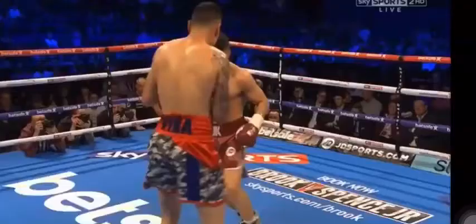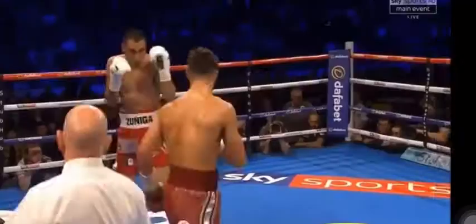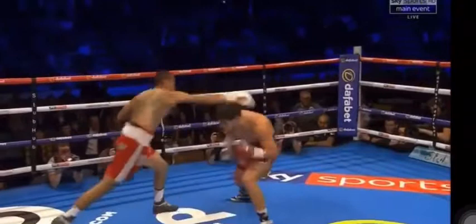In this exchange it would be very easy to focus on his head movement, but look at his footwork — those little angle changes and pivots are constantly changing angle and taking him out of danger.